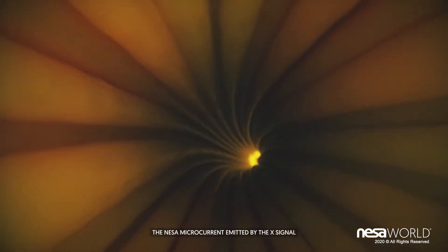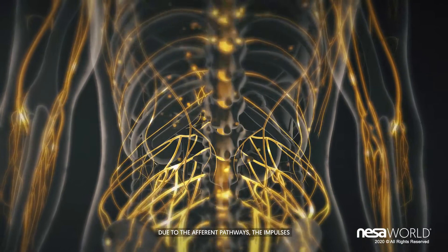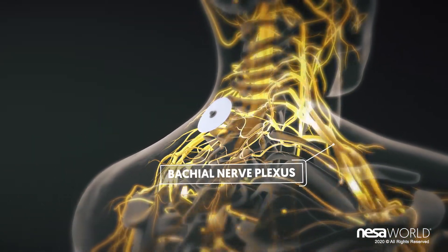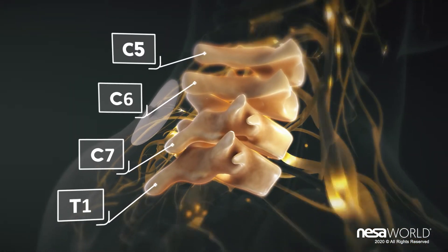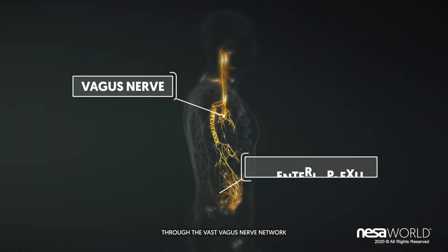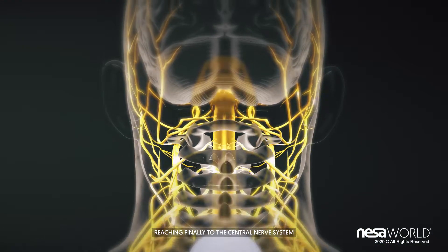The Nessa microcurrent emitted by the X-signal is transmitted across the neural complex network. Due to the afferent pathways, the impulses come from the extremities and converge in the directional electrode. The aim is to close the neuromodulation circuit and enhance its transmission through the vast vagus nerve network, reaching finally to the central nervous system.